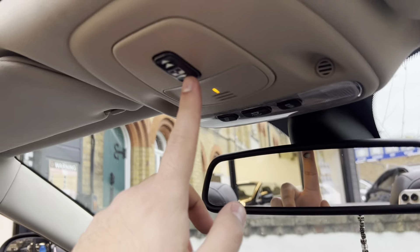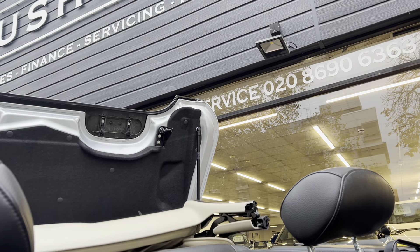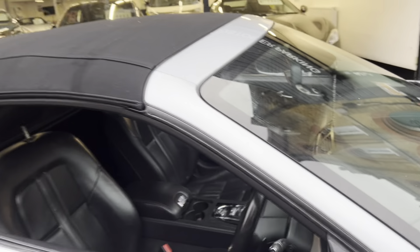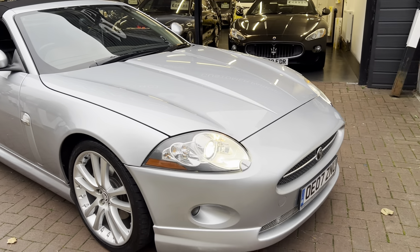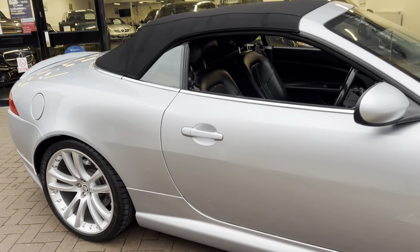Now we're going to put the roof back up. There is a button just there — you hold the button and let's see if we can get this on video. There we go, and now that is locked in. Let's come back out of the car and see how it looks with the roof now up. As you can see it does look really nice with the black roof — it works really well.